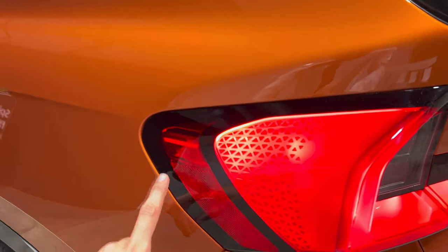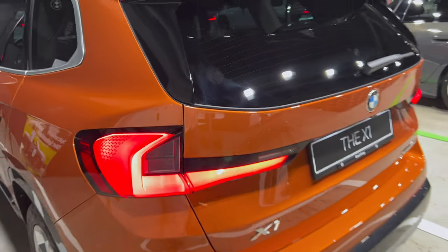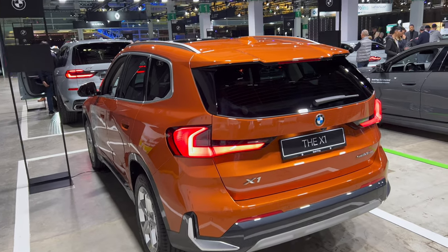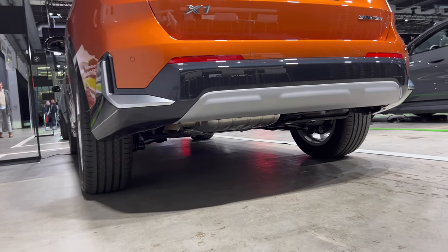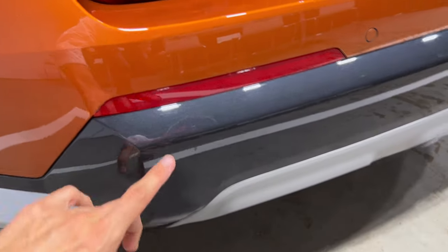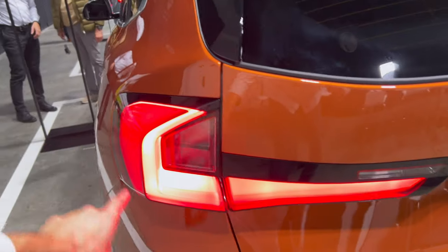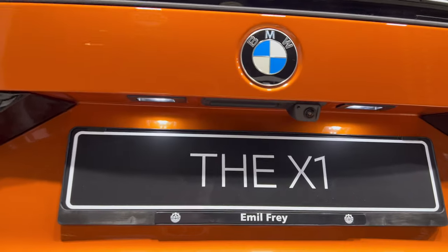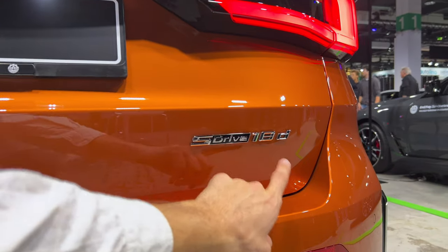Beautiful BMW LED rear lights — I love the street design and the signature; these look amazing. At the bottom there's a big exhaust pipe on the left side with a little silver-gray metallic finish, unpainted silver on the back, and again LED lights, the X1 BMW badge, a little camera with washer nozzle, white LED license plate lights, and the sDrive 18d badge.